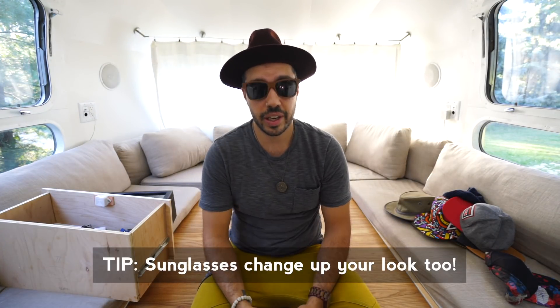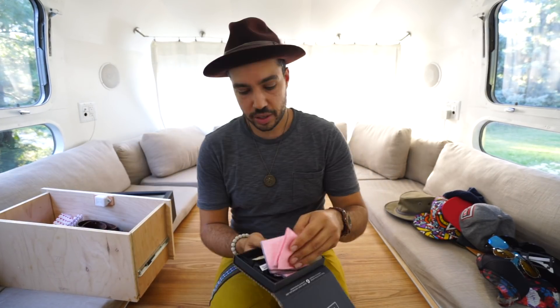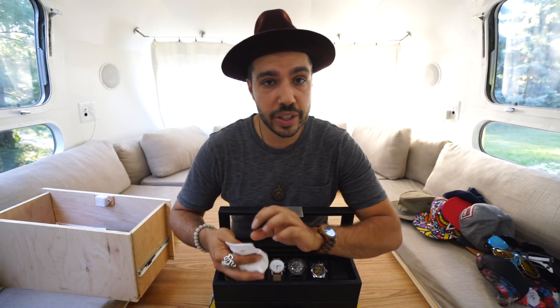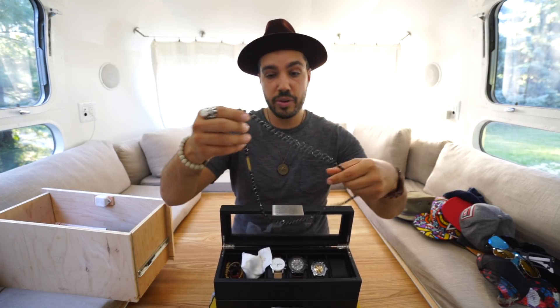The same for sunglasses — each pair changes your entire look. And also, these take up next to no room. I also have some belts in here, a pocket square that I got from a friend's wedding, a simple bow tie, and my jewelry. I won't go into detail with every single one of these items, but I'll just highlight a few.